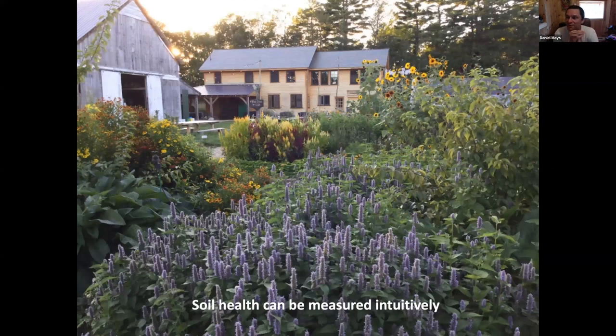I really believe that soil health can be measured intuitively. We are creatures of the earth - we are soil organisms. So we can feel when soil is healthy, walking out on the land using all our senses - the way it smells (when you smell anaerobic soil, it is displeasing to the senses), the way it sounds when you hear birds and insects - there's a tangible feel to that.